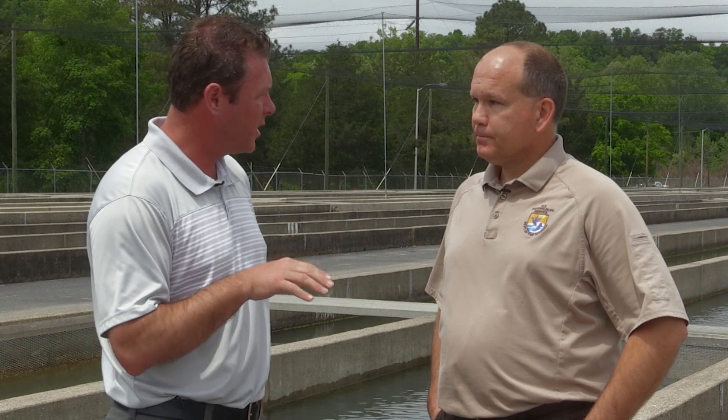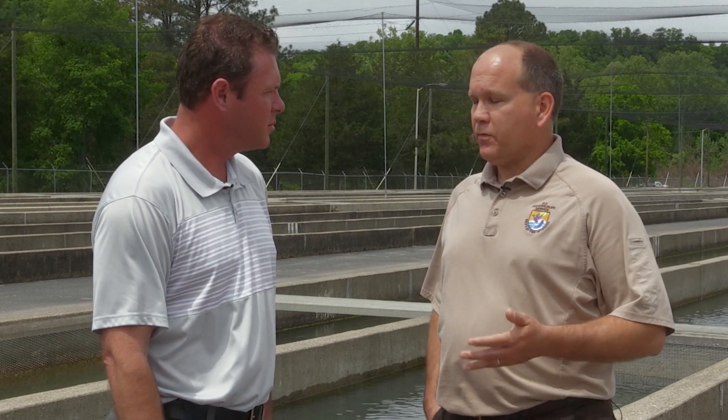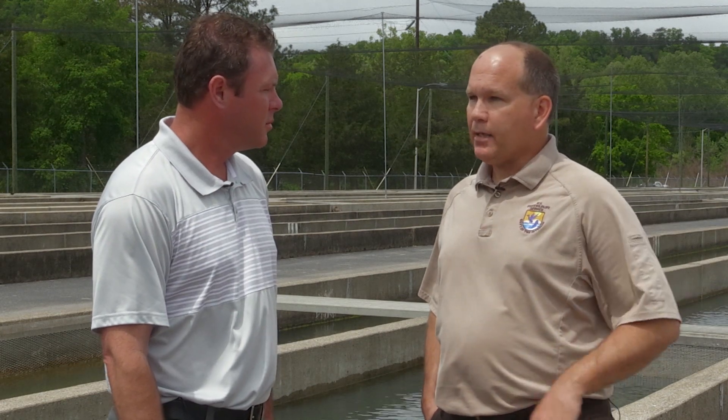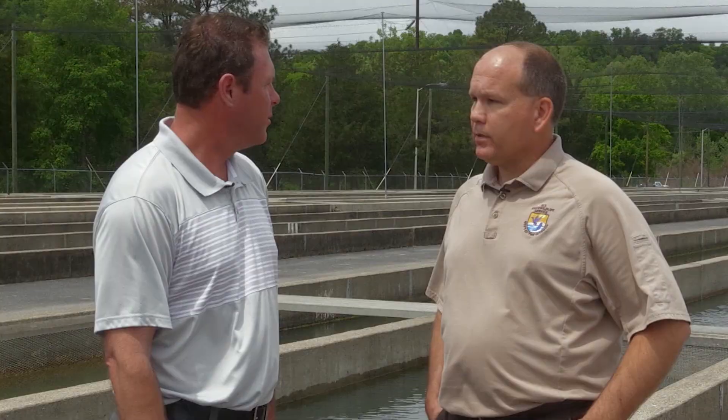Do you also serve other states out of this facility? To a small degree, we do provide some fish for Corps of Engineer Waters in Indiana, and we provide fish to the Cherokee Indians in North Carolina. And then on a case by case basis, sometimes if a state or another federal entity has a shortage or a crisis of some kind and they need fish, we do provide those — not on a routine basis, but we have helped several states around the country.